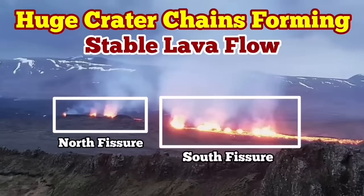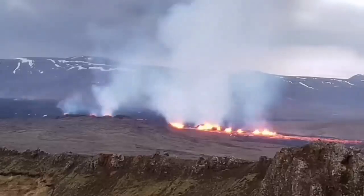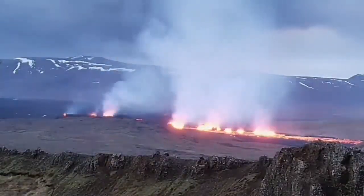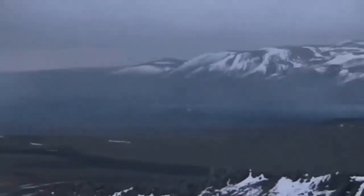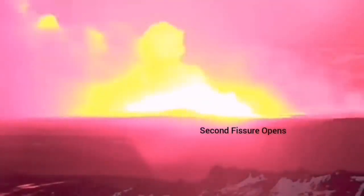The most recent eruption of the Sundunka Craters of the Swartzenge volcanic system has very interestingly formed a series of craters — a chain of craters, like what we had previously as the Sundunka chain of craters. We have two groups of them. There is a north fissure which erupted first and the south fissure which erupted second. This is the moment that the first fissure was opened, and the second fissure opened to the right side of it, toward the south.